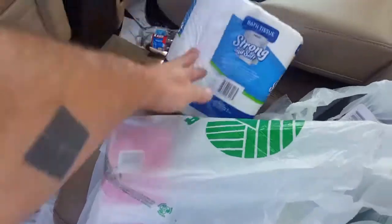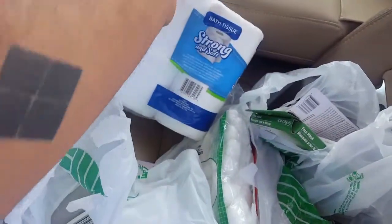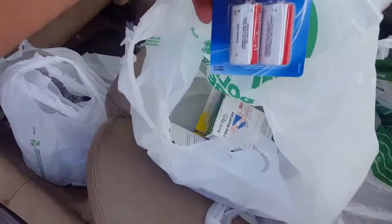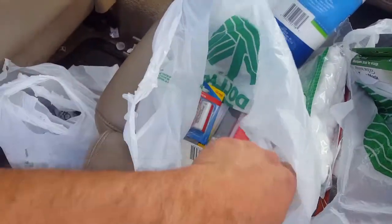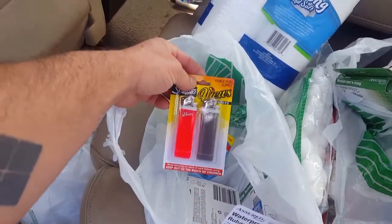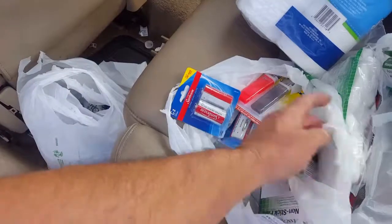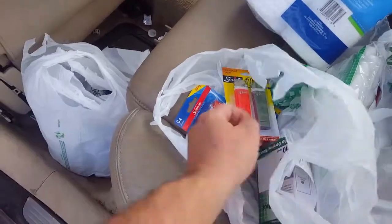I got toilet paper. Feminine hygiene pack — it's a necessity if the stores are all closed. Got more C batteries. I have a ton of double A's and triple A's. Two packs of lighters — I buy these all the time, they work great, no problem with them.